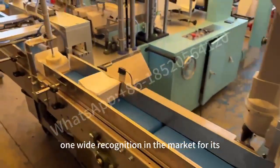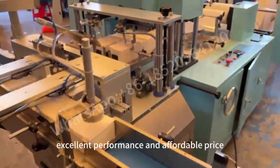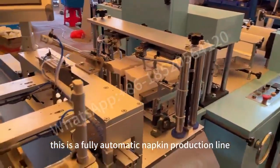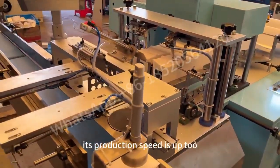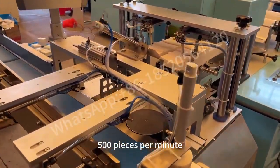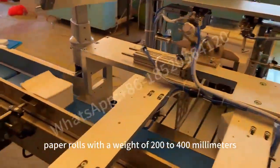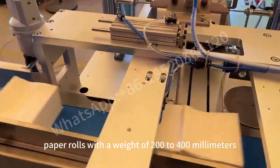This machine has wide recognition in the market for its excellent performance and affordable price. This is a fully automatic napkin production line. Its production speed is up to 500 pieces per minute, which is very suitable for processing wide paper rolls with a width of 200 to 400 millimeters.